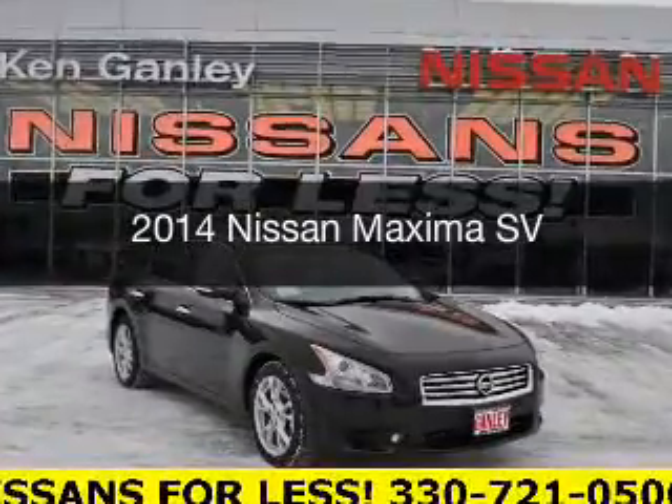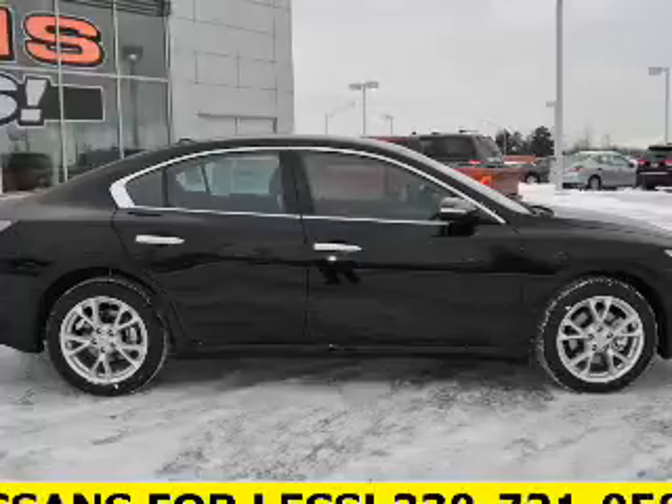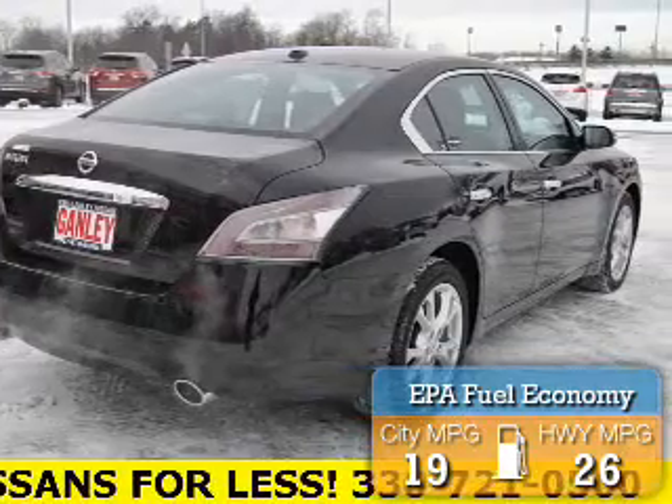This is a new 2014 Nissan Maxima. It's powered by front-wheel drive, engine, and an automatic transmission. Great fuel efficiency saves you money by requiring fewer trips to the gas station.